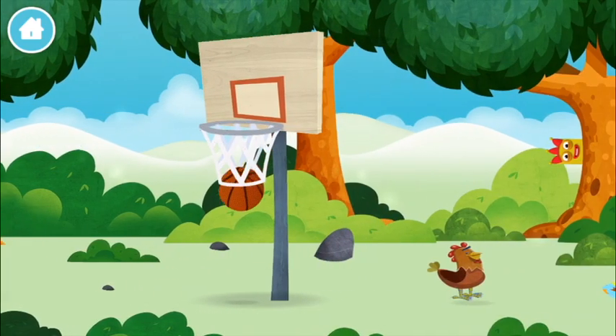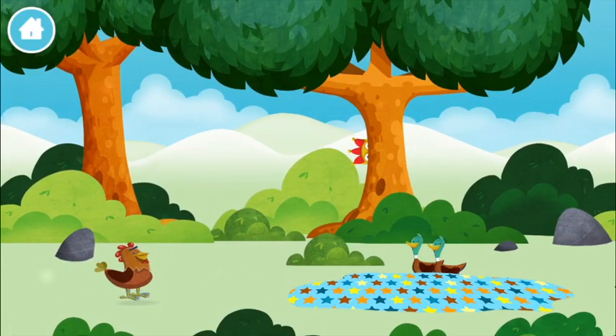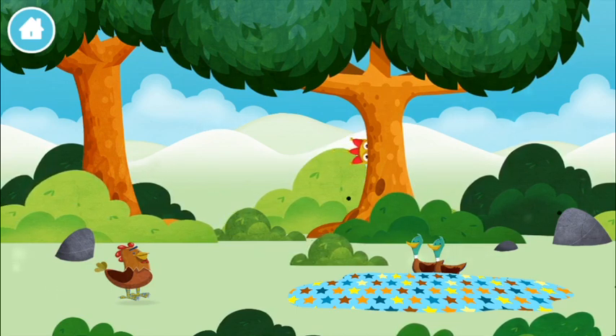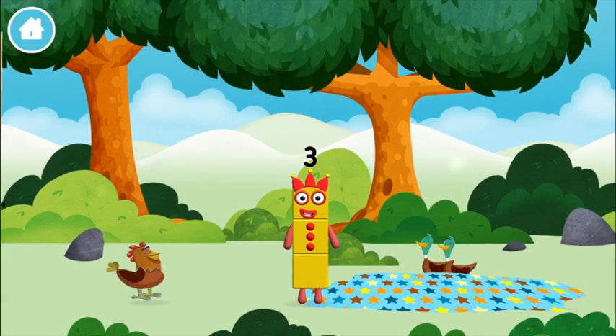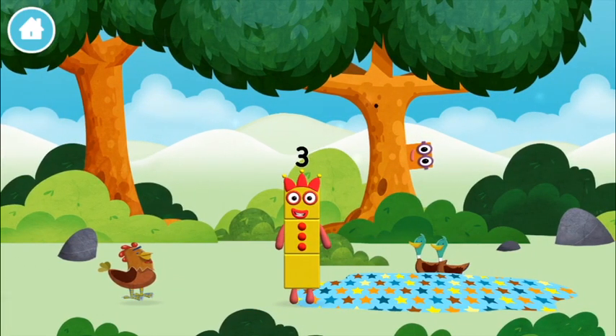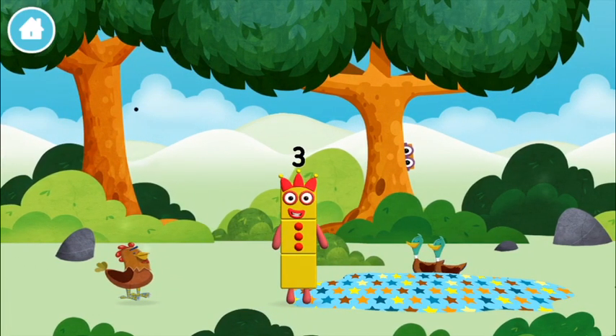A basketball. You found one! I am one, two, three. Three blocks.